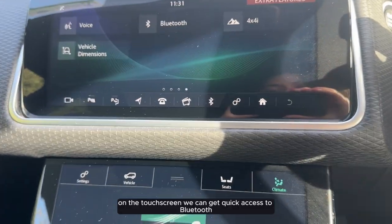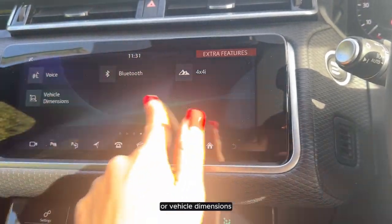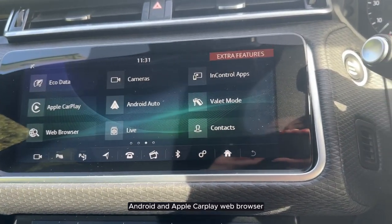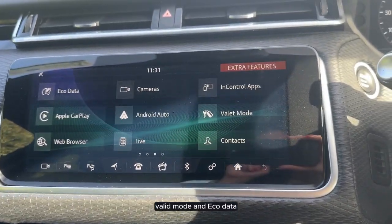On the touchscreen we can get quick access to Bluetooth, our vehicle dimensions, Android and Apple CarPlay, web browser, valet mode, and eco data.